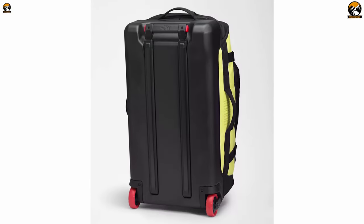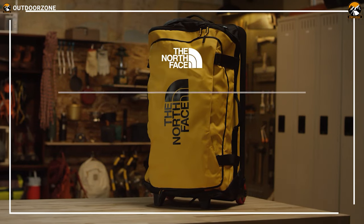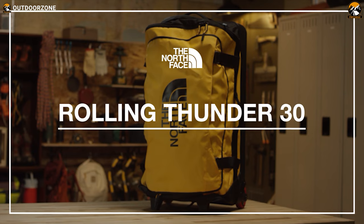Smarter, more robust, super stylish, and spacious — this North Face Rolling Thunder 30 can be your ideal travel companion for going through airports across the world.